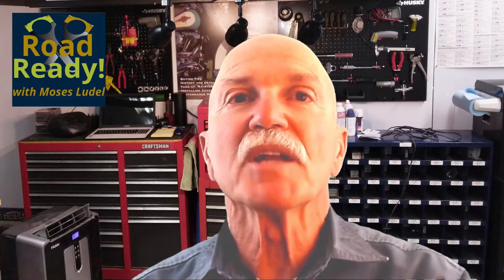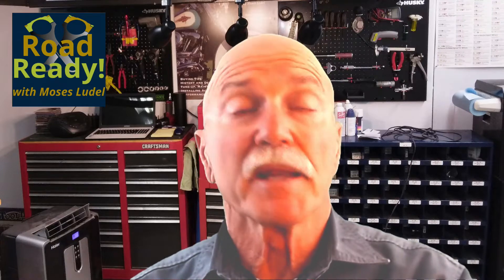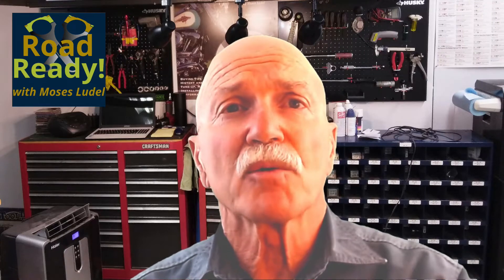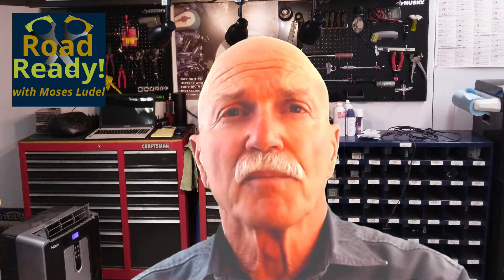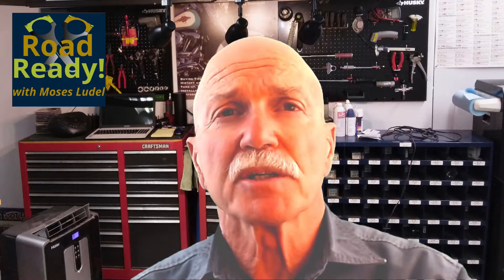Welcome to Episode 8 of RoadReady. An engine in good operating condition needs two things to run properly: adequate fuel supply and adequate ignition or spark. In Episode 3, we discussed engine condition and went through a major tune-up, electrical and ignition spark.